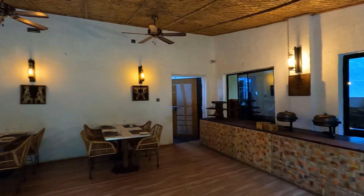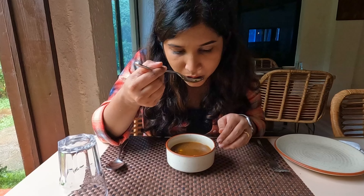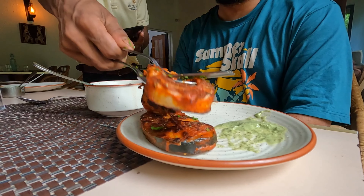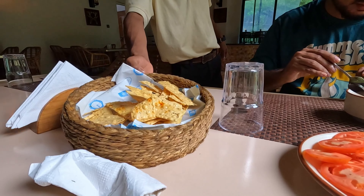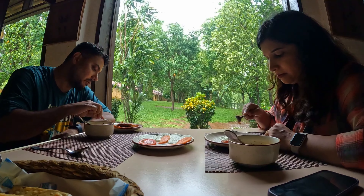We then headed for lunch to their in-house restaurant where we were served piping hot veg manchow soup in this pouring rain. Hot soup in the rain is just wow. We also had Kautiki, Basa fish, Pajra and Jwari ki Bhakri, chicken curry, and Chawli ki Bhaji. This was prepared the authentic local way. The food here was so homely and yum.